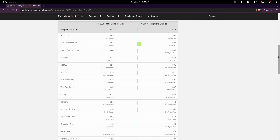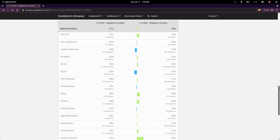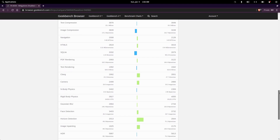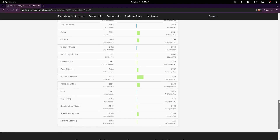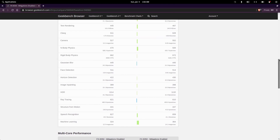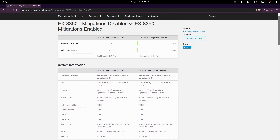Not across the board, but still, these numbers are simply better than with the mitigations disabled. To be honest, this whole CPU mitigation performance impact thing is above my head, and I don't fully understand what's happening here. All I know is that these benchmarks seem to suggest that disabling the mitigations had a negative impact.